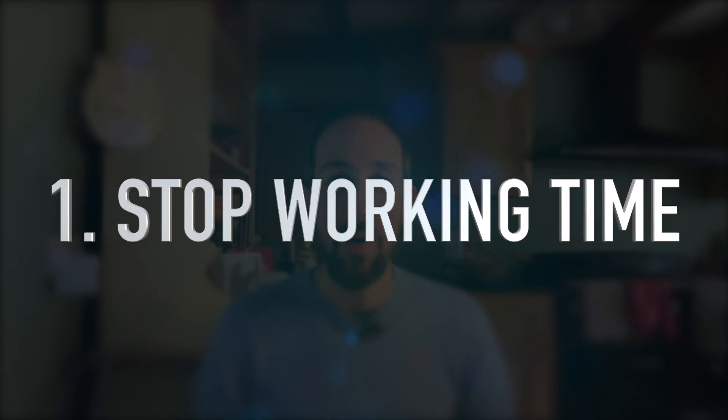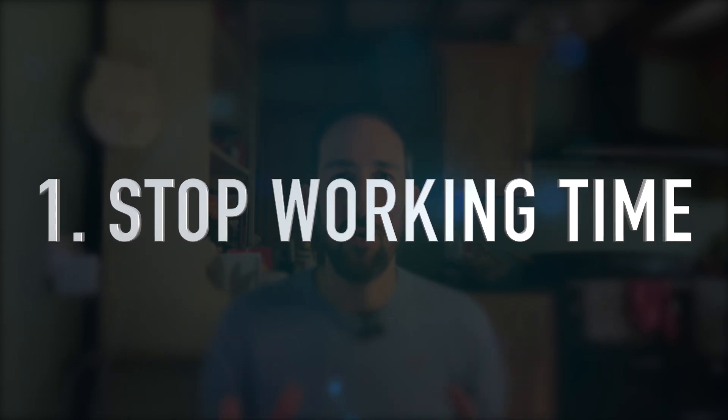Here are three quick tips to save time in 2022. Number one: book time in your calendar for when you're going to stop working.